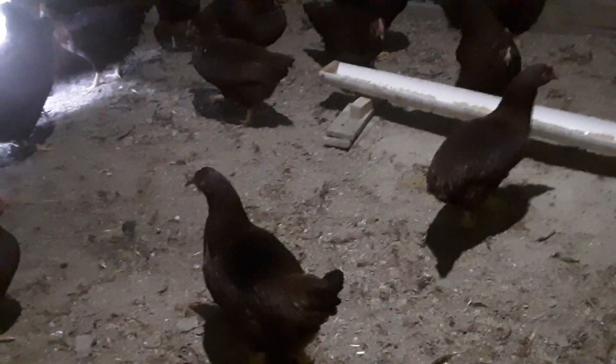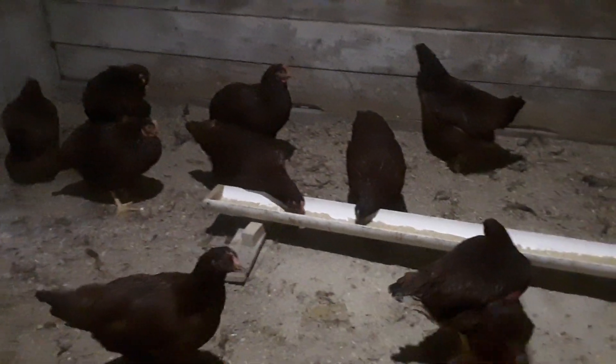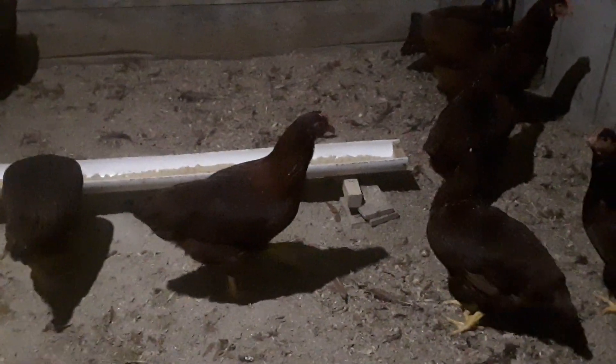Why are Rhode Island reds excellent egg layers? They will tend to lay about 300 eggs a year. So you can most of the time count on your Rhode Island red hens for about five brown eggs a week. These birds are a good example of offspring with Rhode Island red heritage.